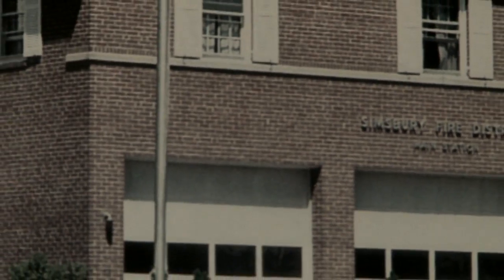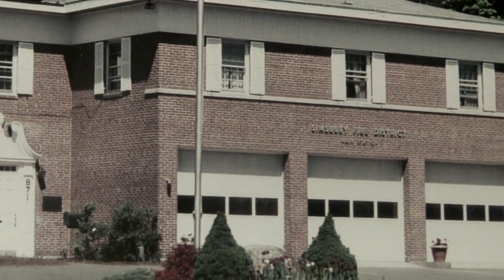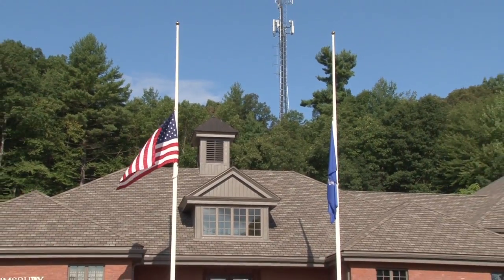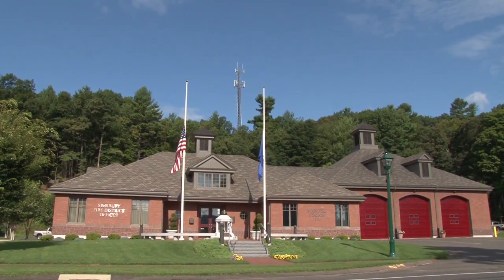On our old firehouse that we had on this property, we had a substantial lightning strike. It struck our radio system in the communications center to such an extent that it knocked us off the air. We wanted to make sure we weren't going to be put in that position again, so when we decided to build a new firehouse, we determined that it was a good value to install a lightning protection system.